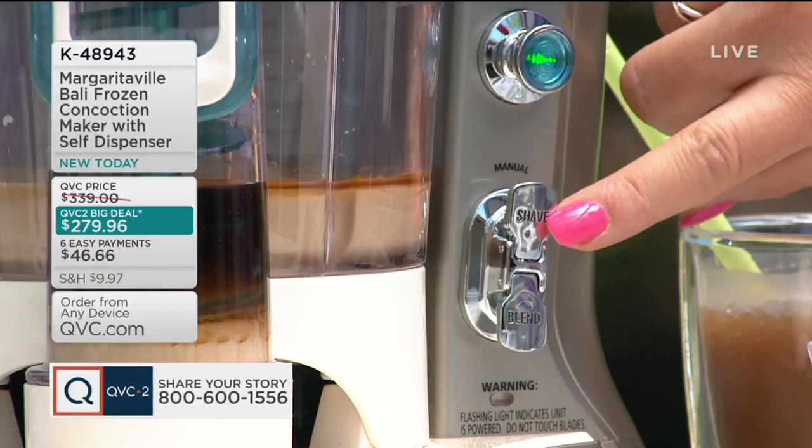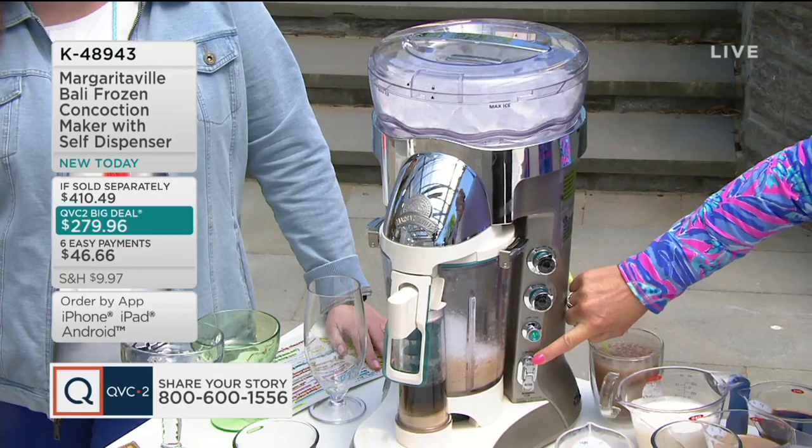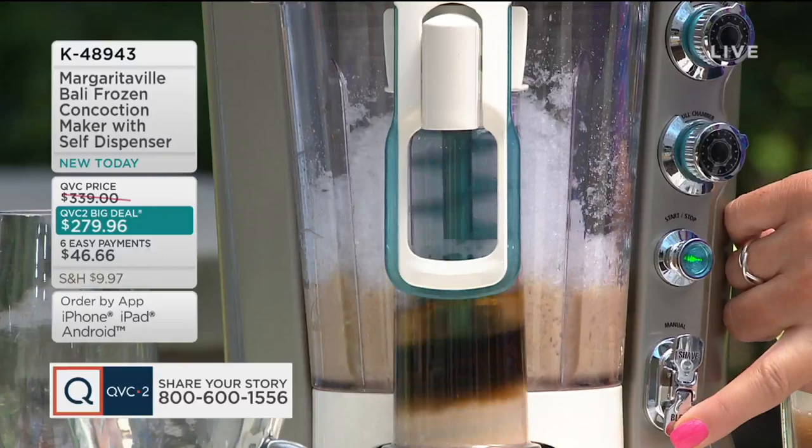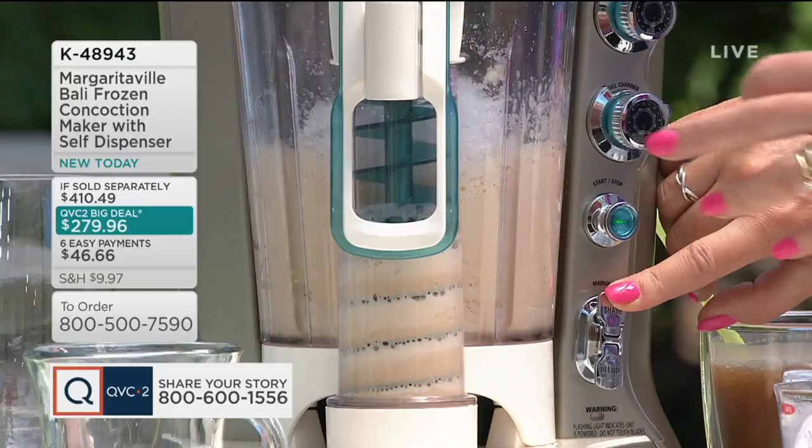I'm going to do this coffee drink using the manual button since it's not one of the four pre-programs. I'm going to add my shaved ice and decide how thick or thin I want my drink to be. You can see the ice right in there. Now I'm going to hit the blend button, and watch — the auger actually goes backwards and draws all that liquid back into the jar to mix it perfectly.